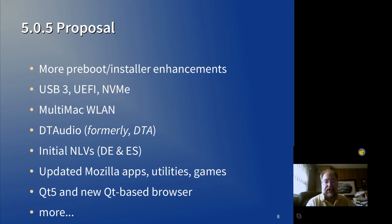UEFI is in the research phase — you're going to get a demo of how that boots later on. It hasn't been integrated with any of the ARCA OS components yet, and the NVMe driver has not even been started. But it is conceivable that if it were ready, we would include that in the 5.0.5 release. The same thing for multi-MAC Wi-Fi drivers — if available, we would consider those for inclusion in 5.0.5.